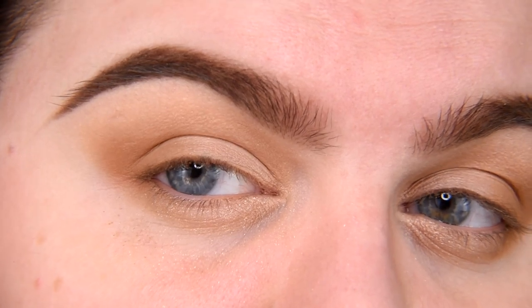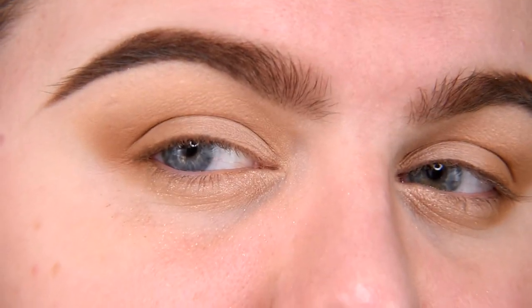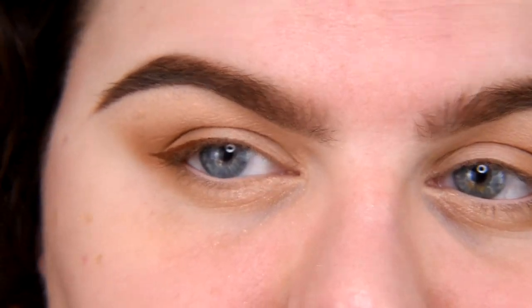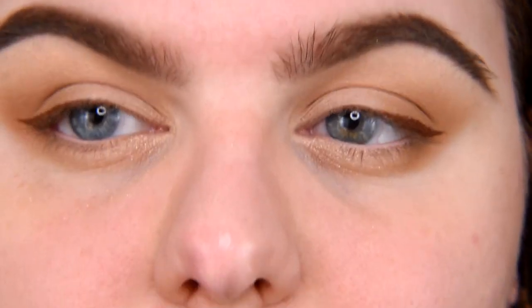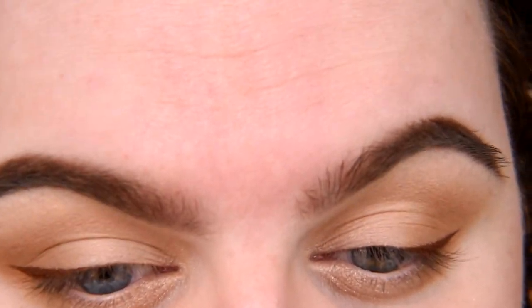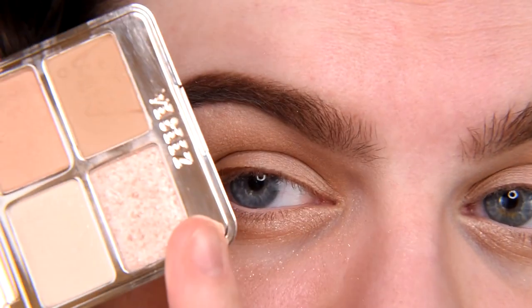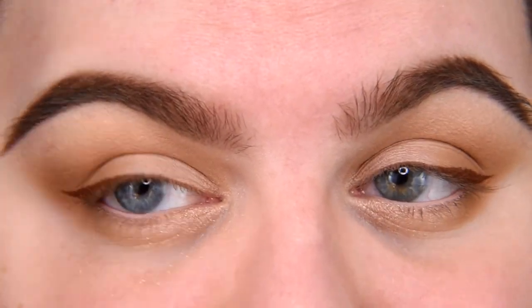I'm going to apply this shimmer also in my inner corner, but after I do my face. So far I really like it, although it's slightly too light for me, so I'll add a slight little eyeliner wing — nothing personal, it's not like this palette is not enough. It's just a difference. Sometimes a slight little element is enough. I have hooded eyes, so this little liner is very much enough. Now I'm going to finish my makeup — apply normal mascara, do my face, and then come back to apply the shimmer in my inner corner and test this glitter mascara.